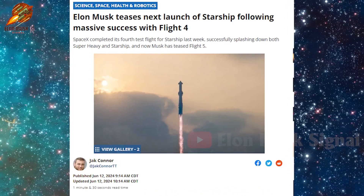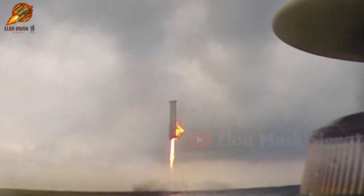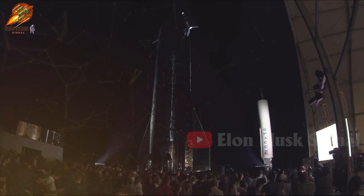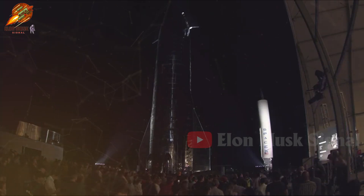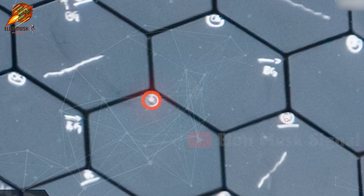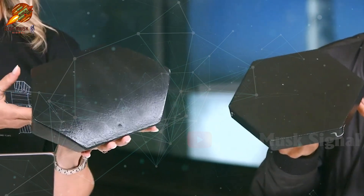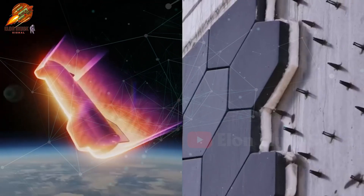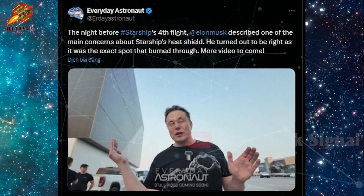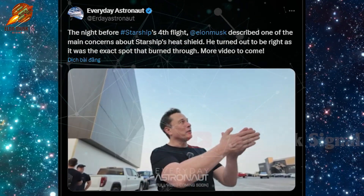Currently, Elon Musk has referred to Flight 5. Although both rocket stages were successfully recovered, Elon Musk still cited reasons for the delay of Flight 5 — necessary changes that need to be made. SpaceX is planning significant upgrades to the Starship's heat shield, one of the most complex components of the spacecraft. This heat shield is tasked with protecting the spacecraft during Earth's re-entry. Musk mentioned that SpaceX intends to add an additional layer of reinforcement to the new Starship to enhance protection and stability.